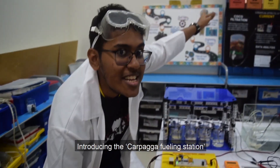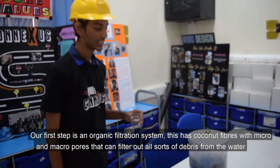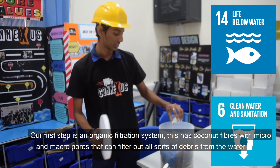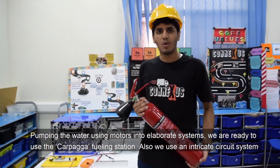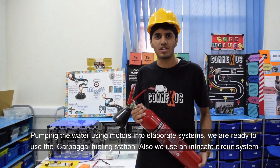Introducing the car from a fueling station. The first step of the process is an organic filtration system. This has coconut fibers with bacterial microphones that can filter out all sorts of debris. Pumping the water using motors into elaborate systems. We are ready to use a car from a fueling station.